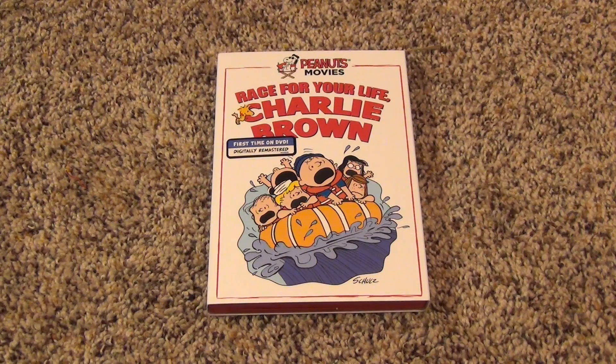Hey everyone, so on February 10th, 2015, we finally got the release of Race for Your Life, Charlie Brown on DVD. This is a title that people have been requesting for years, and for some reason it just has not been released on DVD.